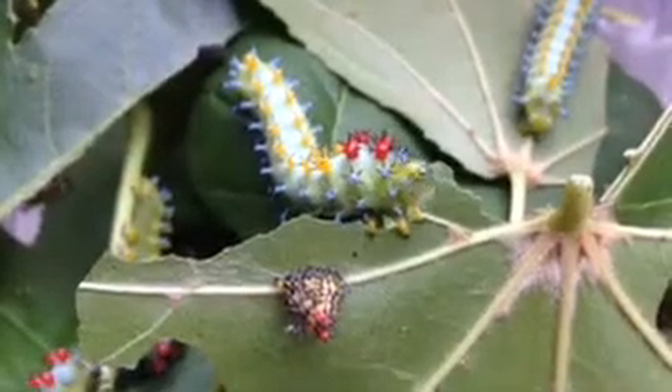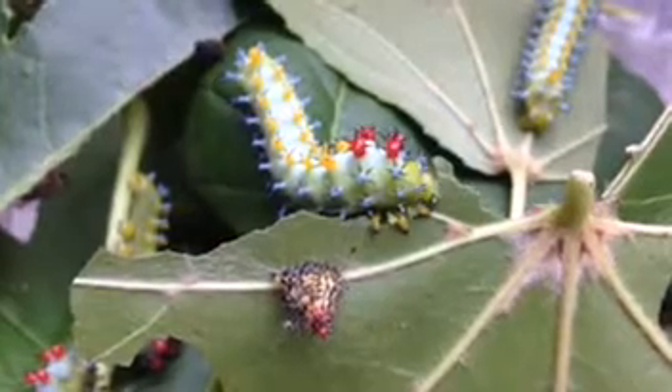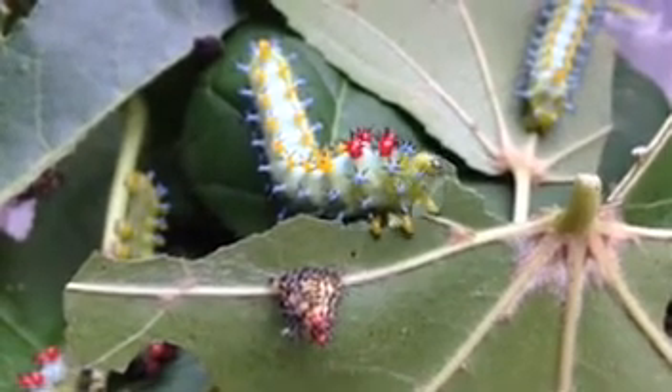Adult moths in the family Saturnidae have no mouthparts and must do all their eating as caterpillars. The leaves they consume as larvae will provide all the energy they need for the rest of their lives.